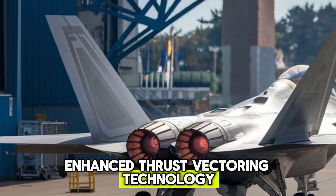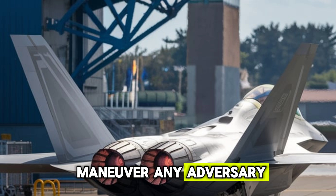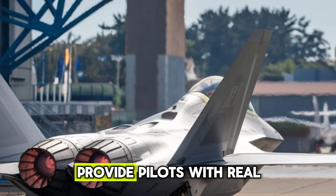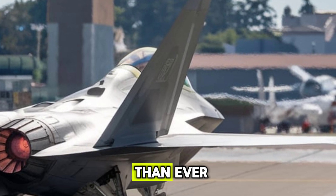Enhanced thrust vectoring technology gives it extreme agility, allowing it to outmaneuver any adversary. Additionally, AI-powered avionics and sensor fusion provide pilots with real-time battlefield awareness, making the Raptor deadlier than ever.